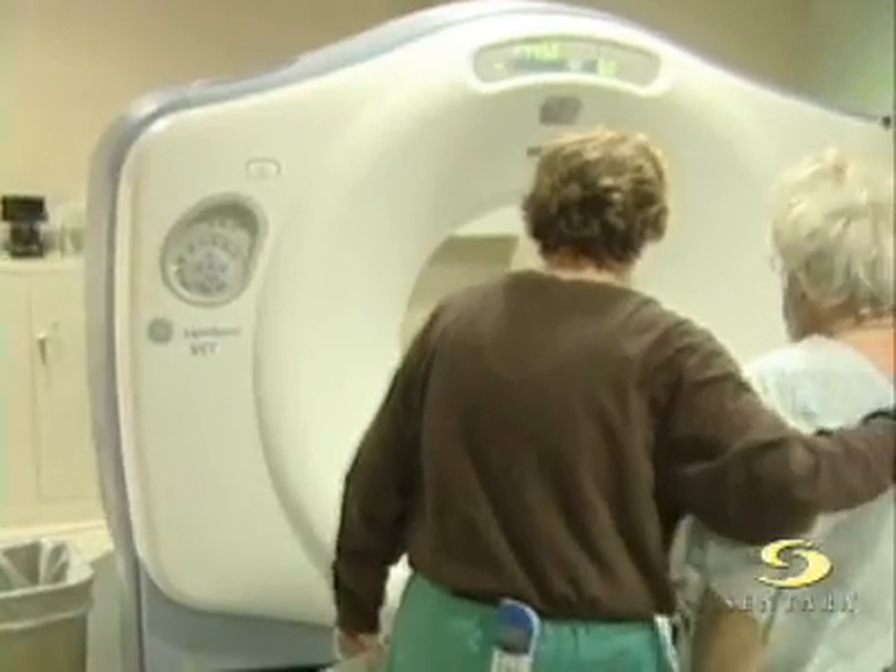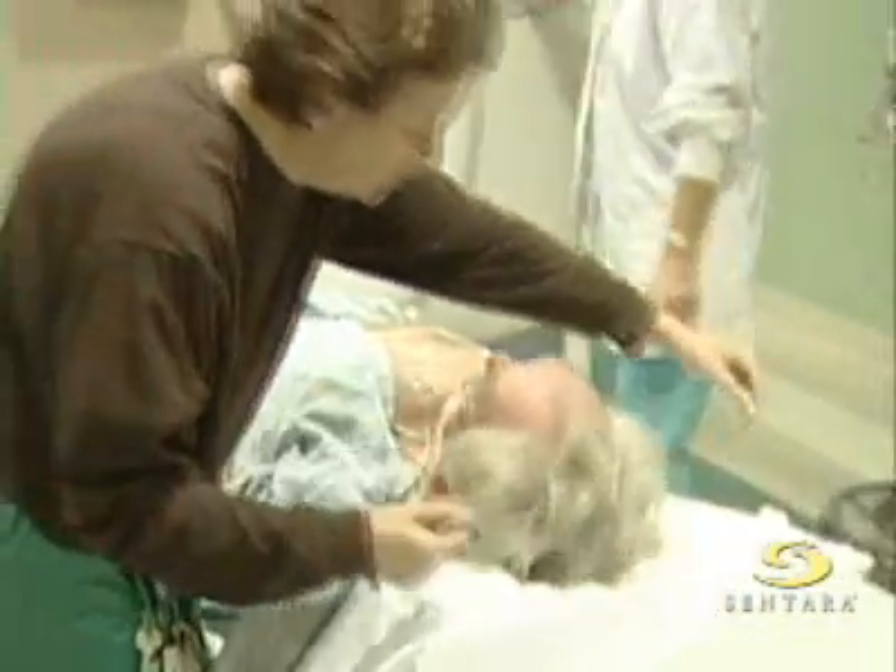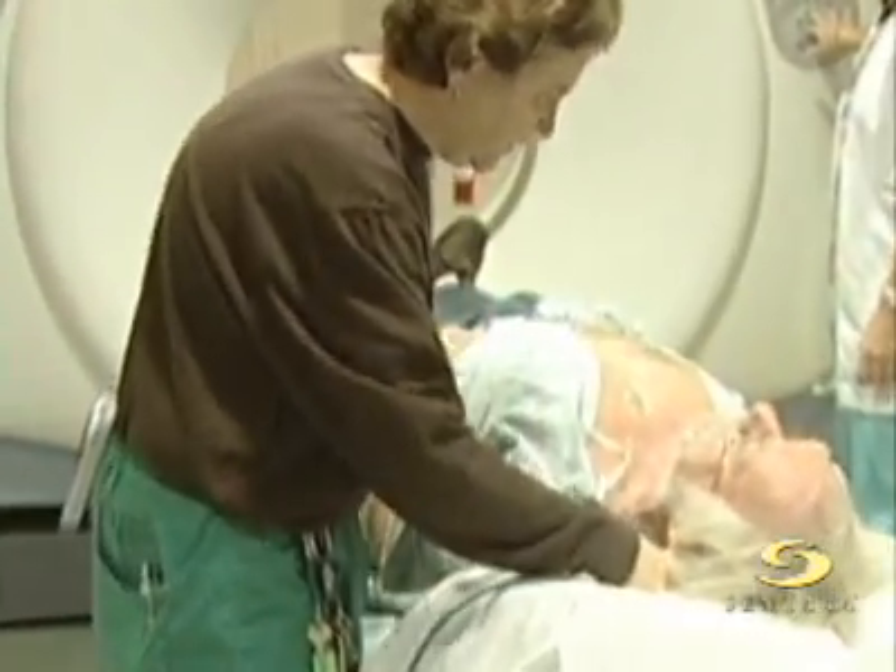Barbara is positioning Mr. Murphy on the cardiac heart scanner here. She's already put in a catheter into his arm. Does he have an IV already, Barbara? Yes, sir. There's an IV in his arm, and she's starting to hook up some of the safety monitoring equipment so that we can watch his heart rate.